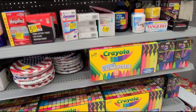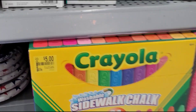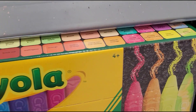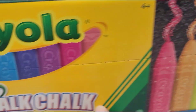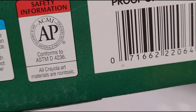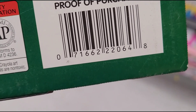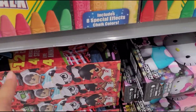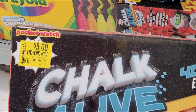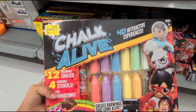This Crayola chalk is five dollars, was $9.88. It comes with 64 different colors. And this one is Ryan's World, also five dollars, was $9.97. That's how it looks.